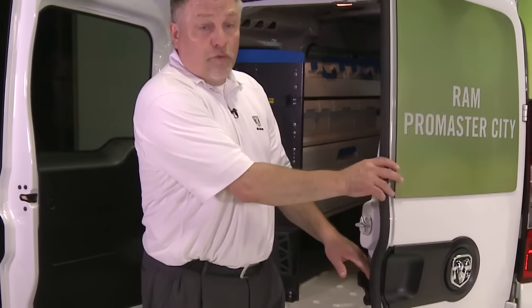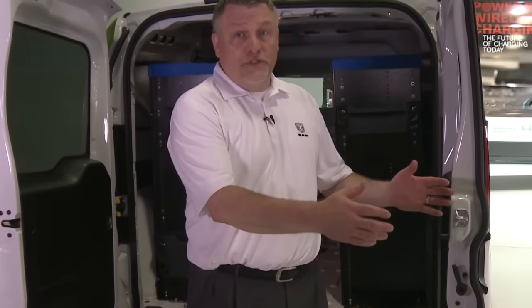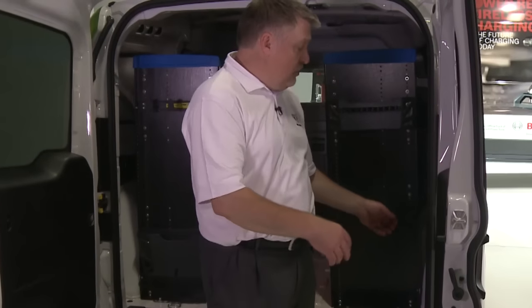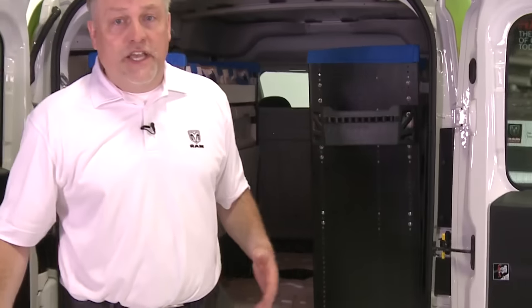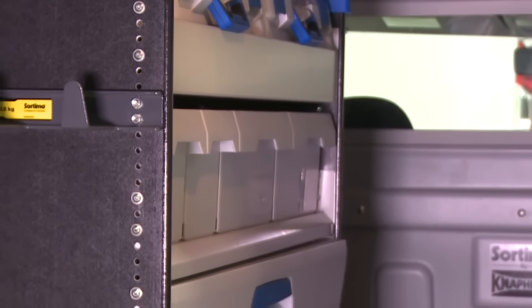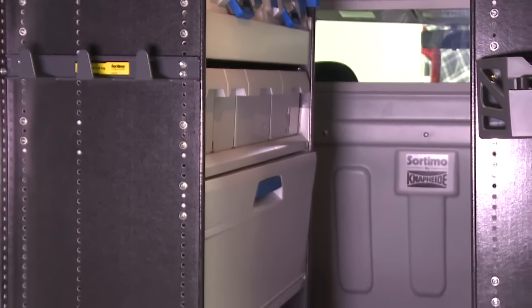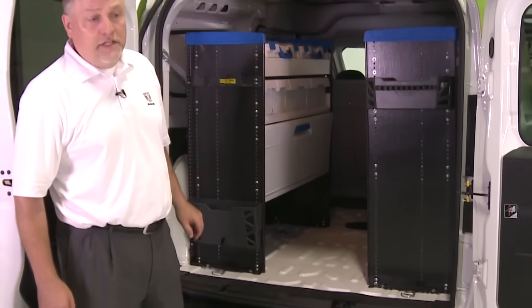We also have a 60/40 split rear door which allows for easy unloading to a curbside with the smaller door, and both doors will open 180 degrees to provide easy access to cargo or to tools. We make shelving installation much better because we have nearly vertical walls, which allow for the most space and the most efficient use of the cargo capacity that we have.